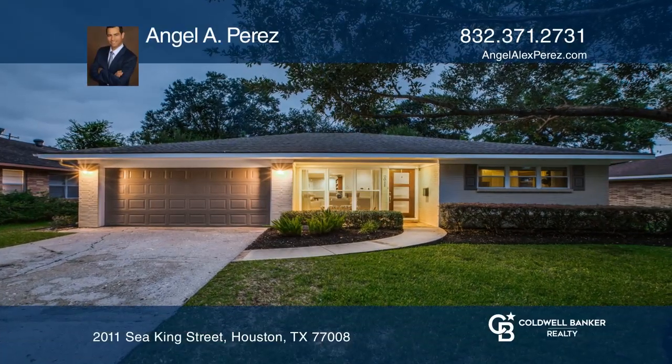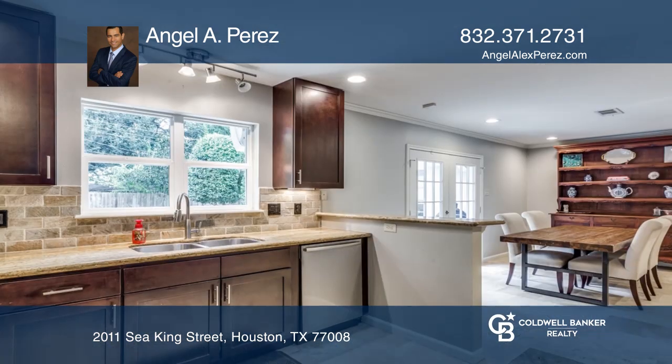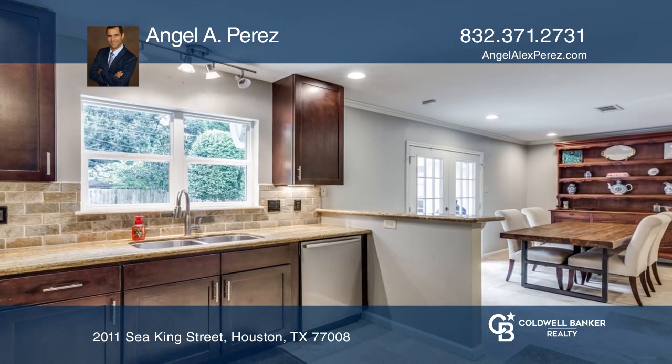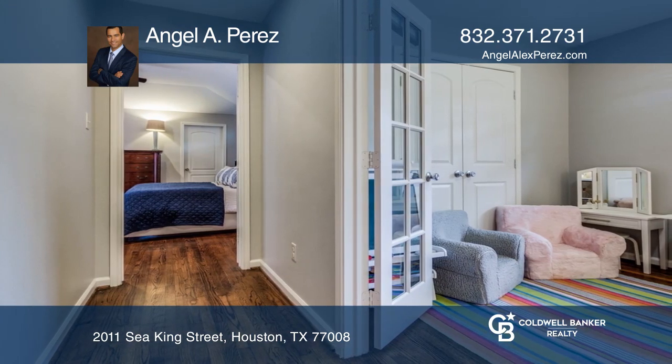This is a classic late 1950s one-story reinvented in the highly desirable Interloop neighborhood of Lazy Brook. The cook's kitchen has a breakfast bar that is open to the dining area. A fourth bedroom could be an office.